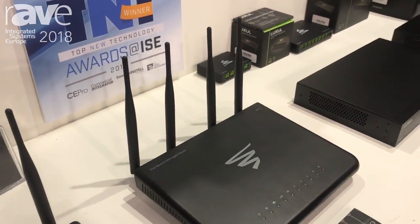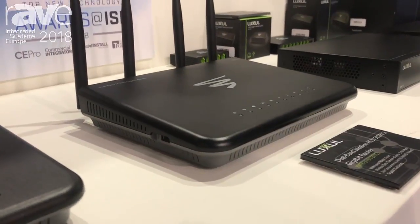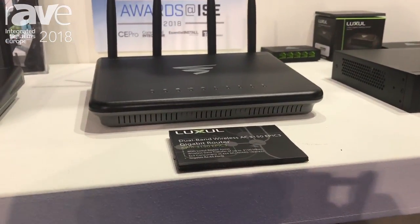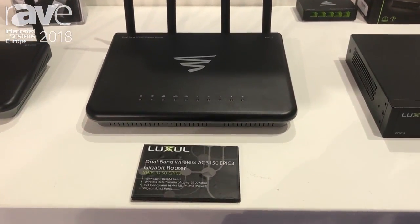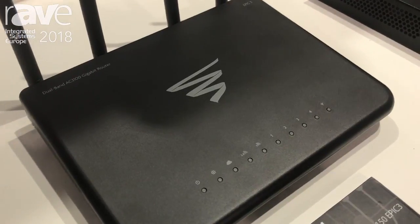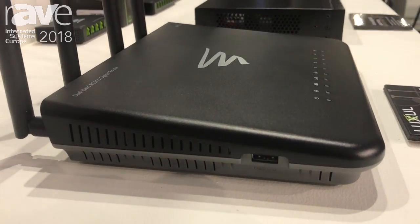Two big things about this router that we're really excited about. First of all, it has our wireless controller, XWC-1000, embedded. What that means is you can now scale this unit, add up to two additional access points, and also have seamless transitions between those access points with your devices. This is a huge deal because customers today that are hiring professional integrators are really looking for that seamless transition as they roam through their house. They do not want to be disconnected, and this is the device that will allow them to have that constant connectivity.